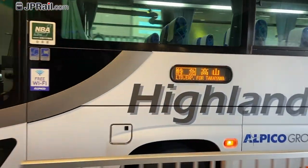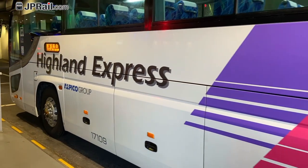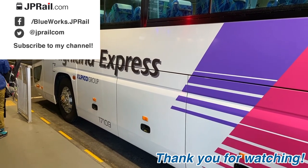That's all for Matsumoto Station and the Matsumoto Bus Terminal. Thank you very much for watching. See you guys next time. Bye bye.